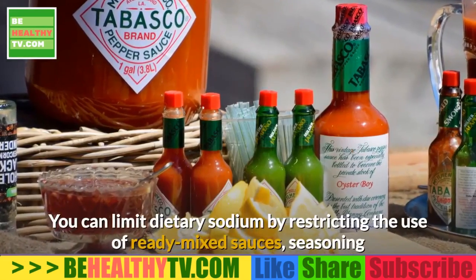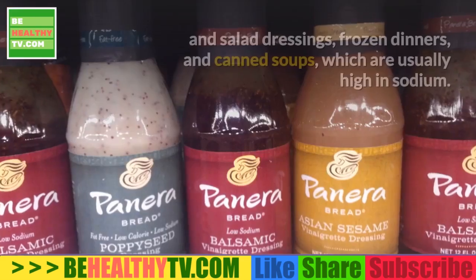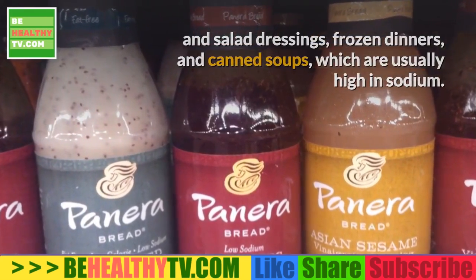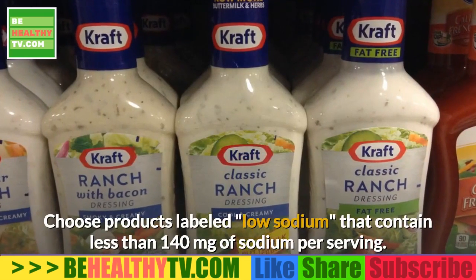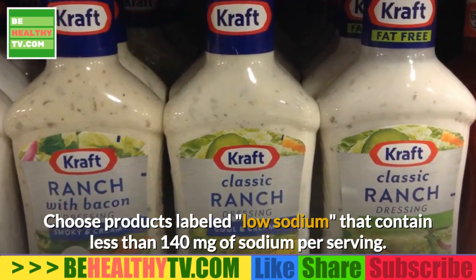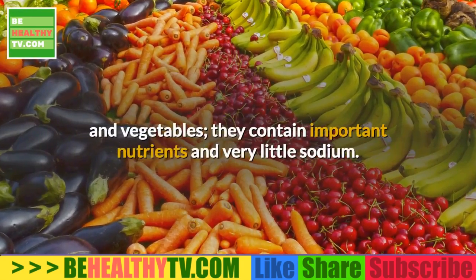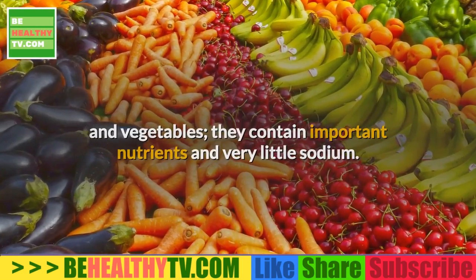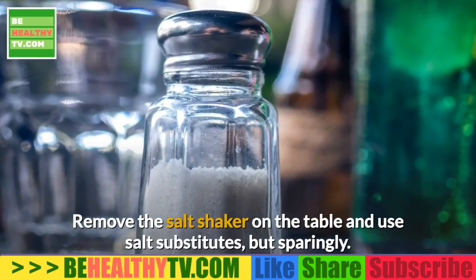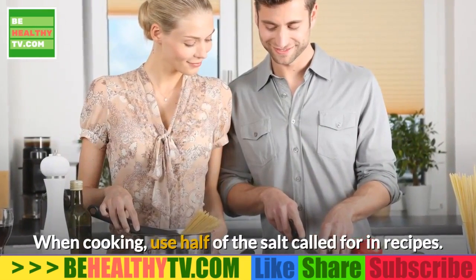You can limit dietary sodium by restricting the use of ready-mixed sauces, seasoning and salad dressings, frozen dinners, and canned soups, which are usually high in sodium. Choose products labeled low-sodium that contain less than 140 mg of sodium per serving. Eat lots of fresh or frozen fruits and vegetables — they contain important nutrients and very little sodium. Remove the salt shaker from the table, use salt substitutes sparingly, and when cooking, use half of the salt called for in recipes.